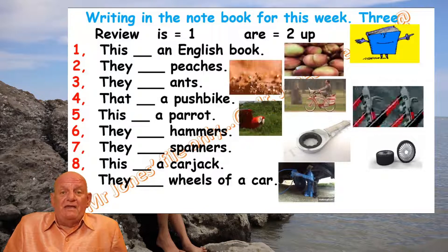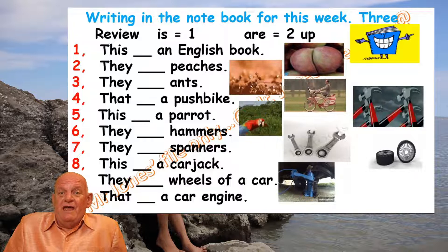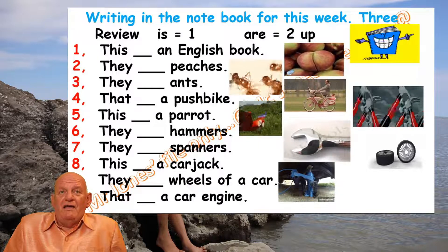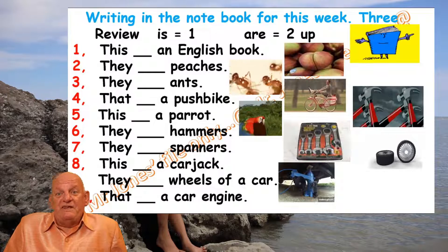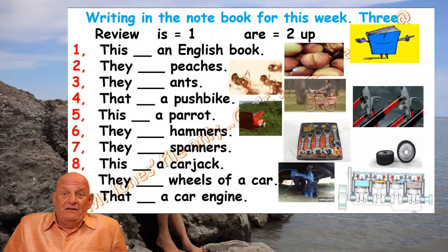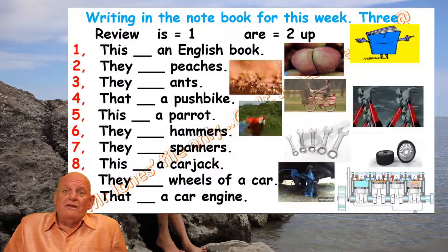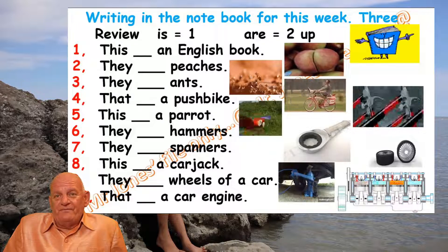Number ten: 'That [blank] a car engine.' We need the engine or the car will not go. How many engines can you see — one or more than one? Then write the correct answer.